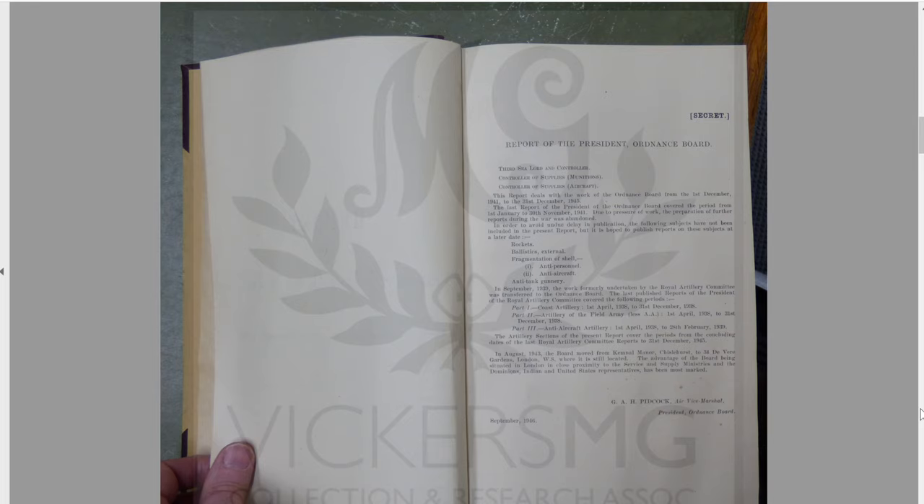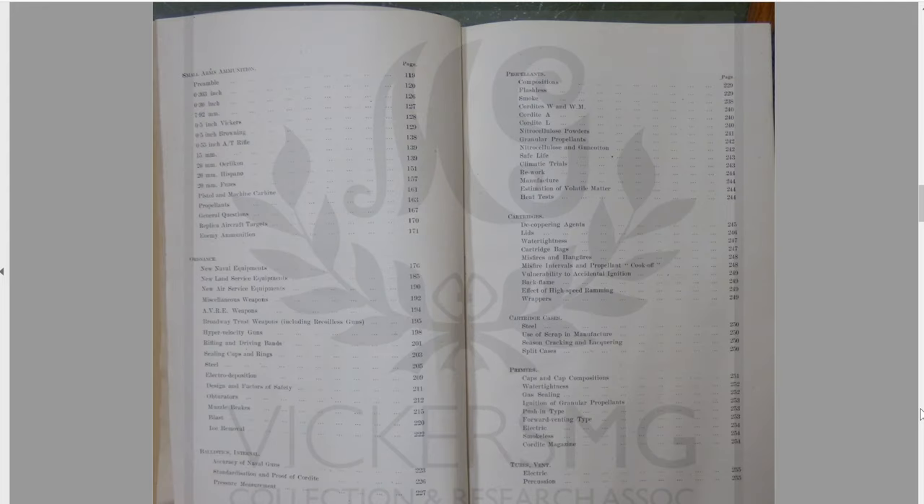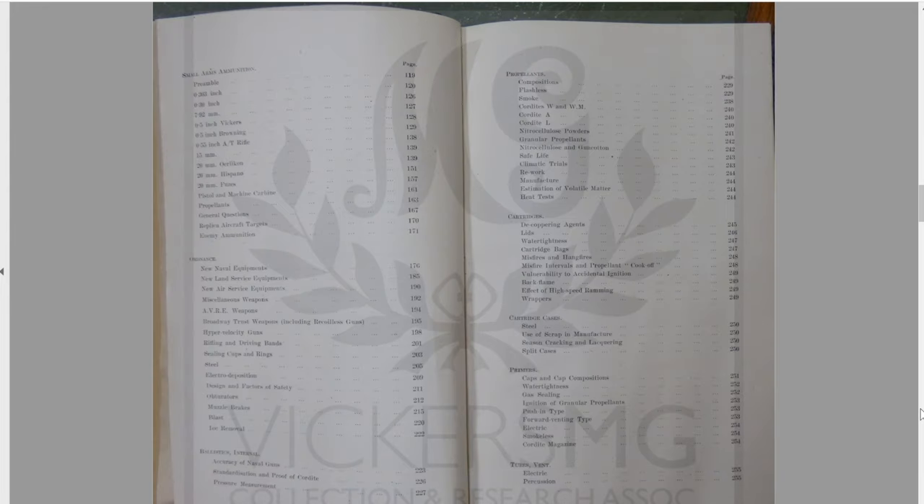Let's have a look. It's a table of contents — everything that's in there. Small arms there, page 93 all the way through to 115. And you can see that all the air machine carbines, mountings, medium machine guns, heavy machine guns, projectors, all that stuff is in there. Small arms ammunition the same — a big wide range of things.